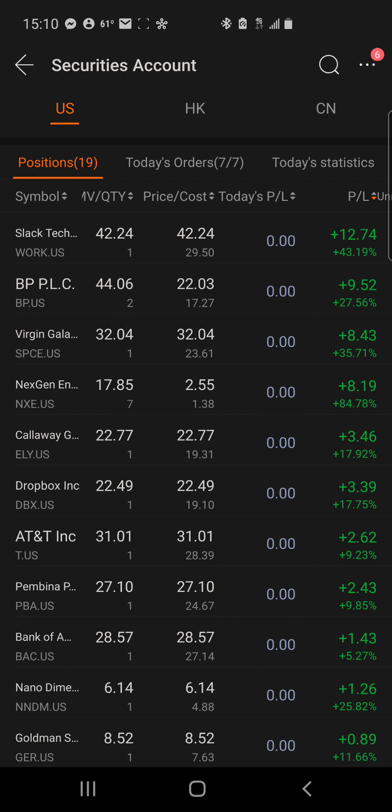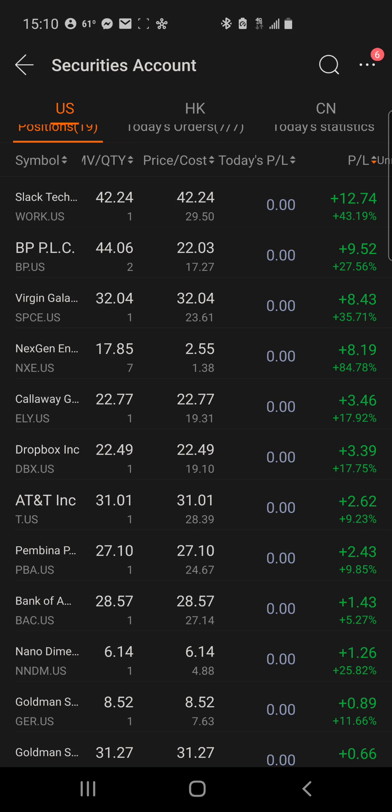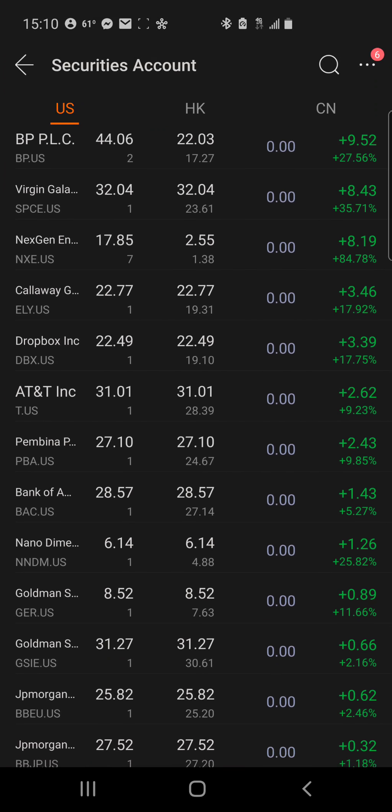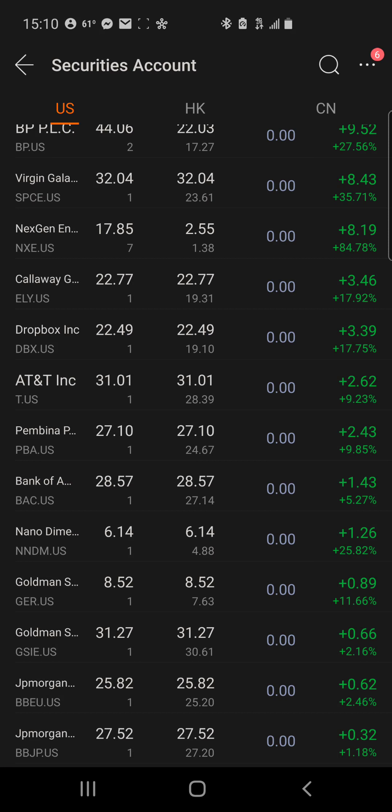Going over some of the tickers: Work and Slack were just purchased by Salesforce. BP is a play on oil. Virgin Galactic should be taking a flight very soon — they keep pushing the date back, but if that flight is successful that stock will boom. Callaway Golf did a partnership with TopGolf, so they're going to be using their brands together.